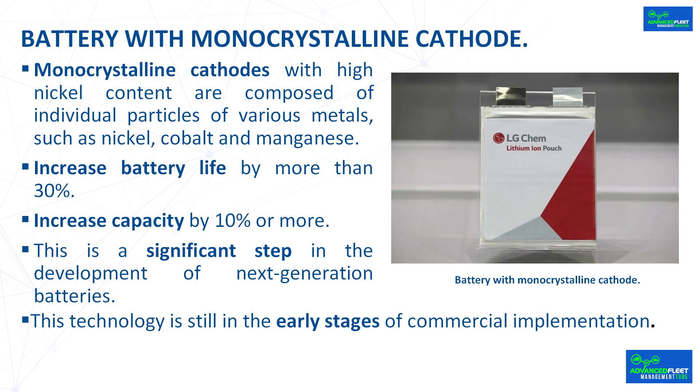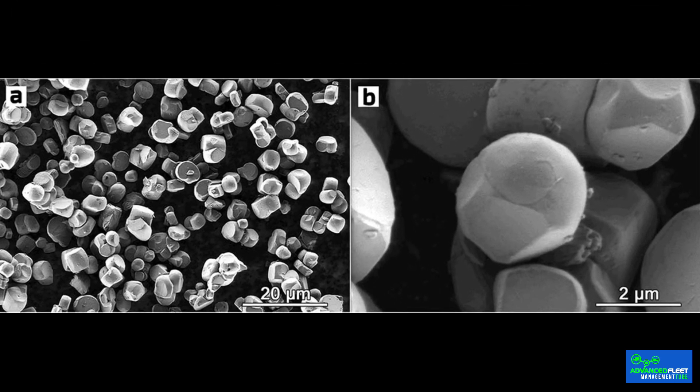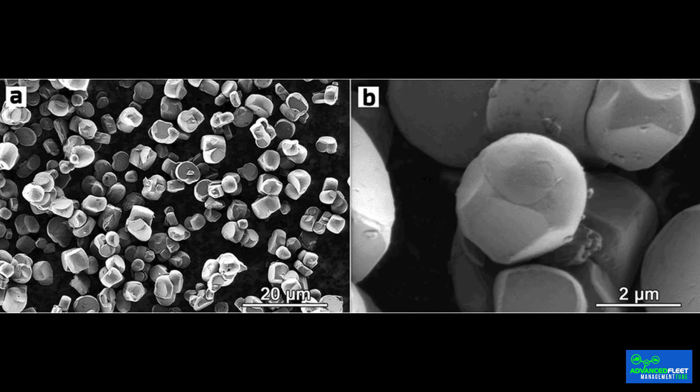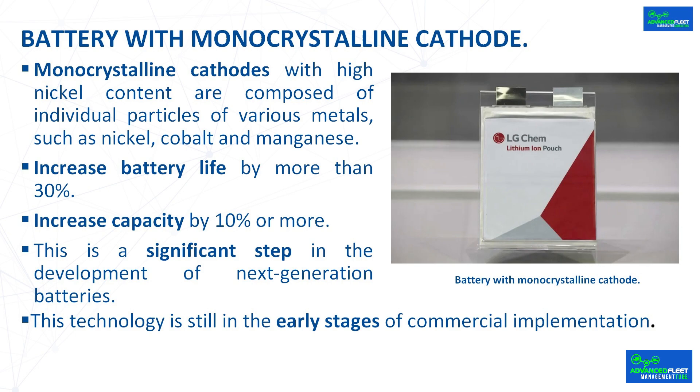Monocrystalline cathodes with high nickel content are composed of individual particles of various metals, such as nickel, cobalt, and manganese. They increase battery life by more than 30% and increase capacity by 10% or more. This is a significant step in the development of next generation batteries, though this technology is still in the early stages of commercial implementation.